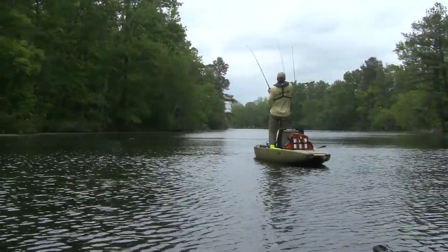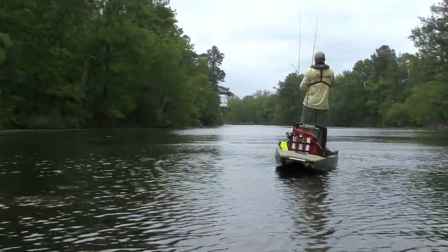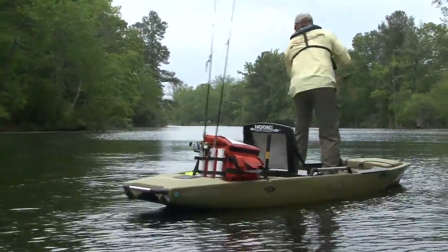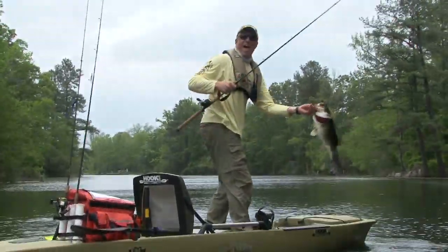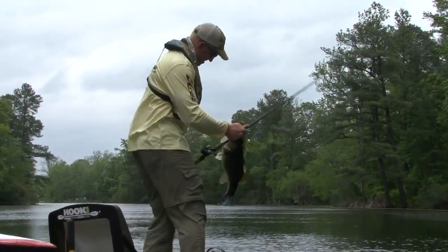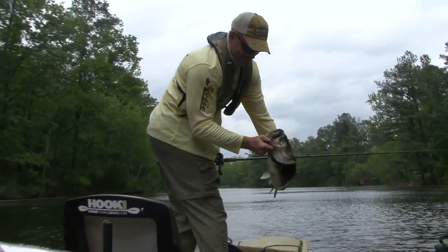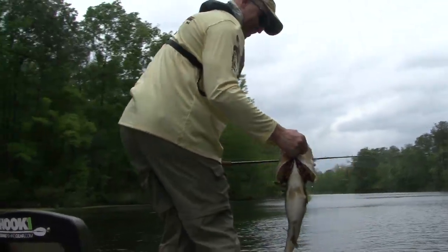I threw that topwater toad in there, it hit, and I didn't get three cranks on that reel handle — she just destroyed it. After having such a good morning, when she hit that and I felt that weight on the fish, I knew it was a good fish. I was so pumped up I couldn't wait to get that thing in the boat. That's a hog, baby! Look at that mouth — that's what it's all about right there!